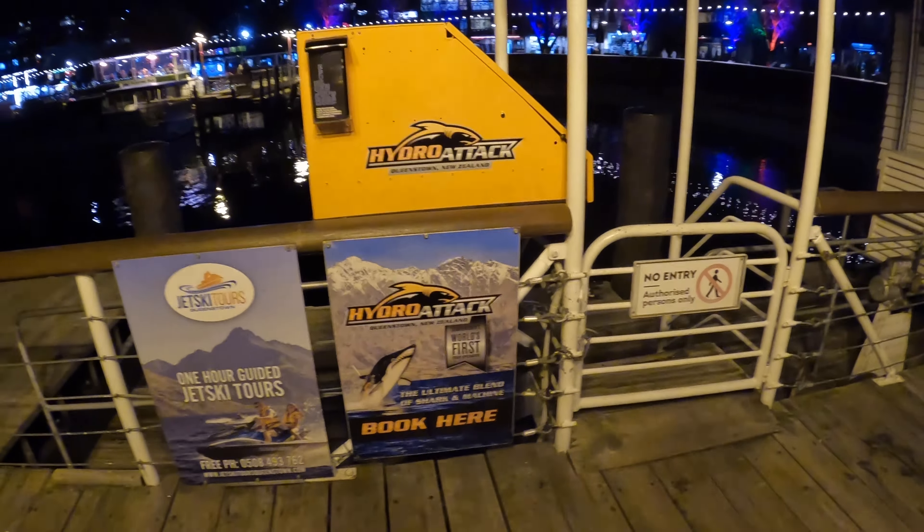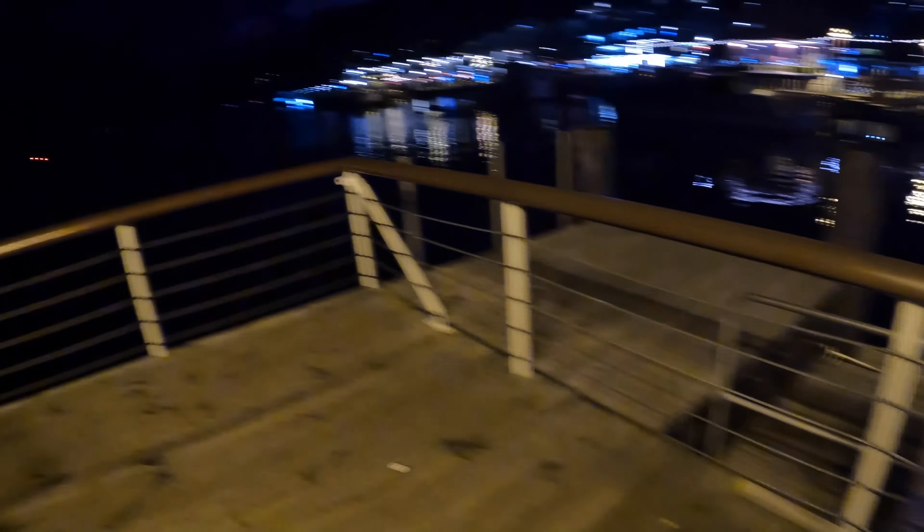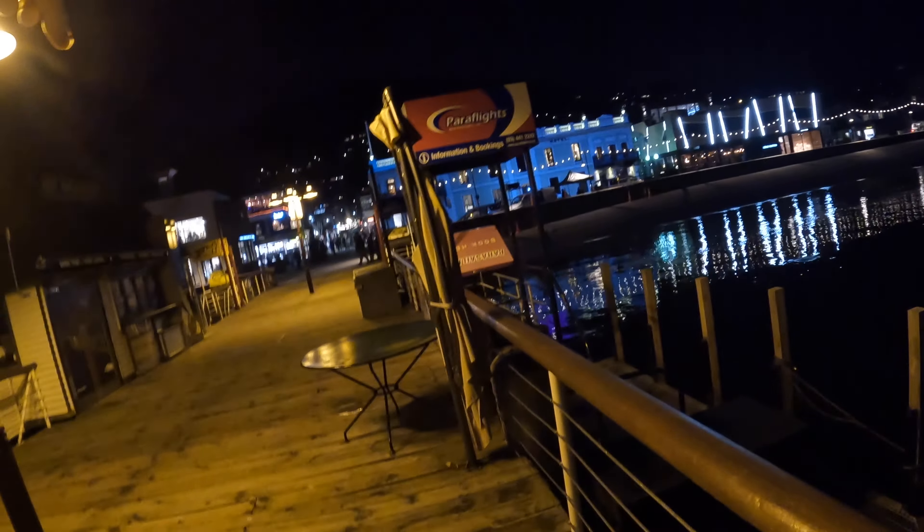Hydro attack — these guys are like the boats, the sea breaches, that's what they're called. You've got the city there, you've got the gondola up the top there. All across there is the Remarkables, then you've got another mountain set over there. I think they're just skydiving over there, and you've got Coronet Peak way back that way.